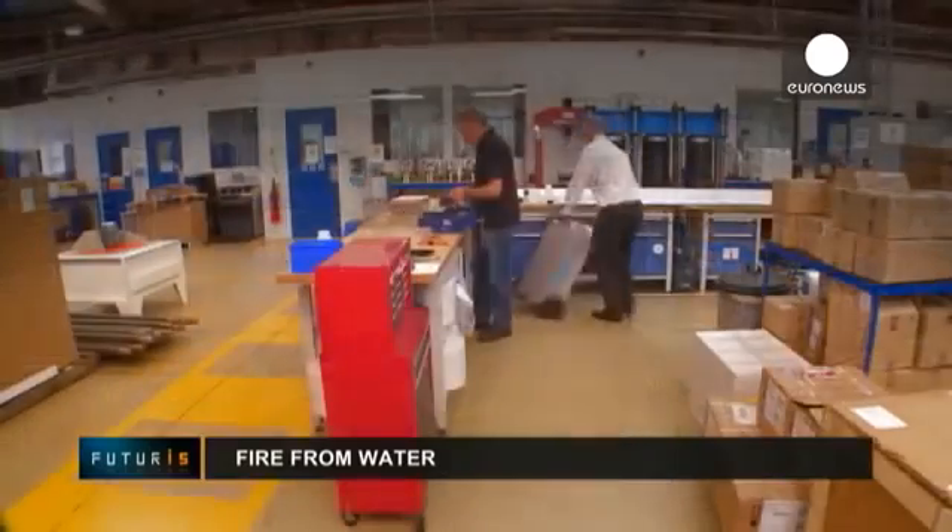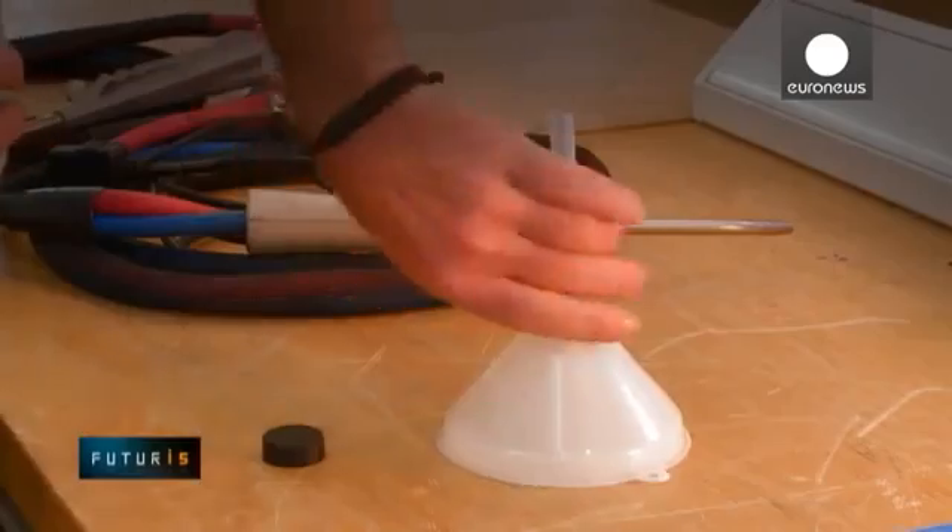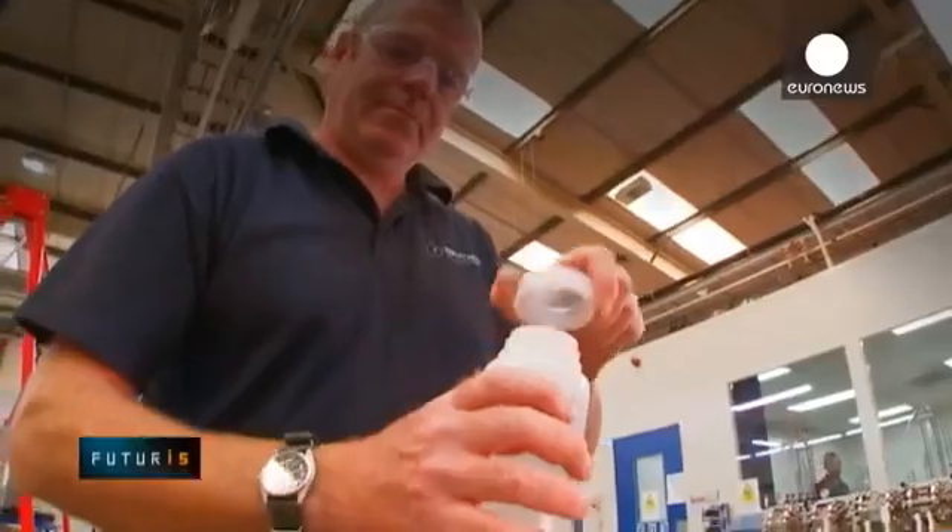A portable device that makes fire from water has been developed within a European research project. It doesn't use flammable gases — it produces its own fuel as needed.